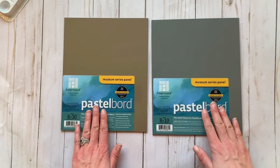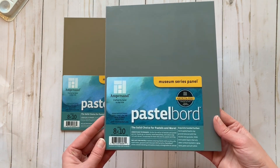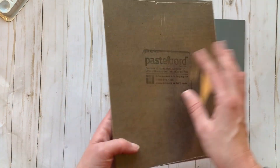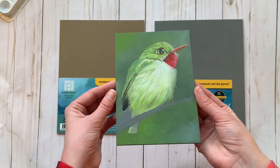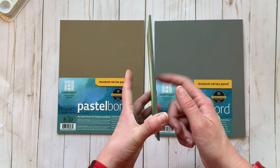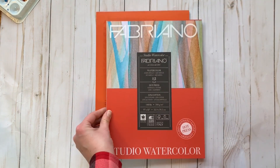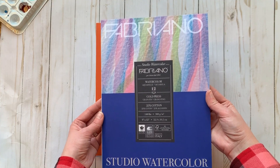These pastel boards I discovered at Blick Art Materials a couple months ago and I am hooked — I adore them. They're a little more expensive than other surfaces, but well worth the price if you love chalk pastels. I've been using the tiny pastel boards for my little bird drawings — this one's a work in progress — and they're incredible.